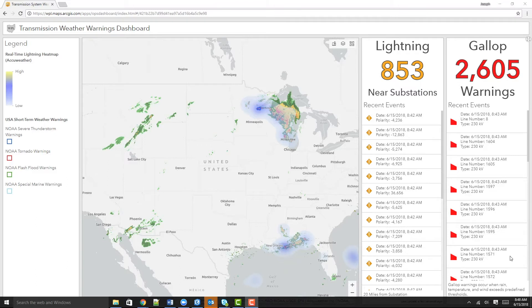Here, we are looking at an easy-to-configure dashboard on transmission weather warnings. We combine extreme weather conditions from NOAA, AccuWeather, and Weather Decision Technologies with a transmission dataset.